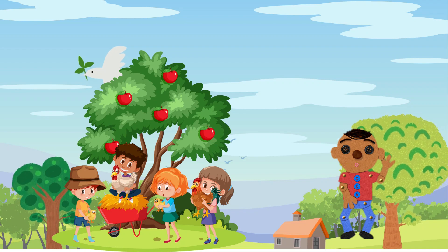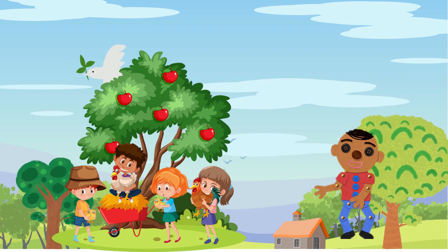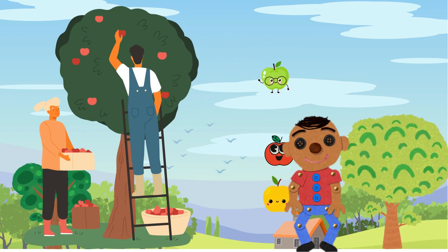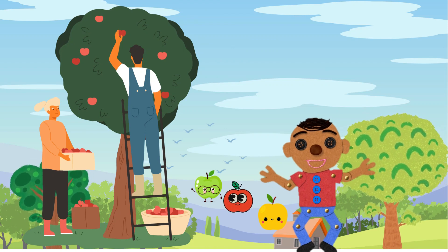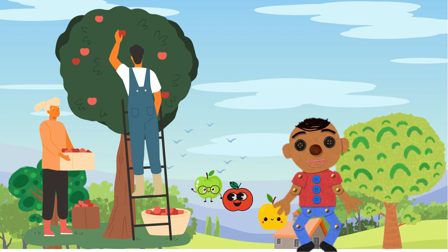Now let us make our way to the apple orchard. It's a magical place filled with countless apple varieties. Can you believe there are more than 7,000 types of apples in the world? Wow! Look at this amazing orchard! We've got green apples, red apples, and even yellow apples. Apples are not only scrumptious, but also super crunchy and great for our teeth.